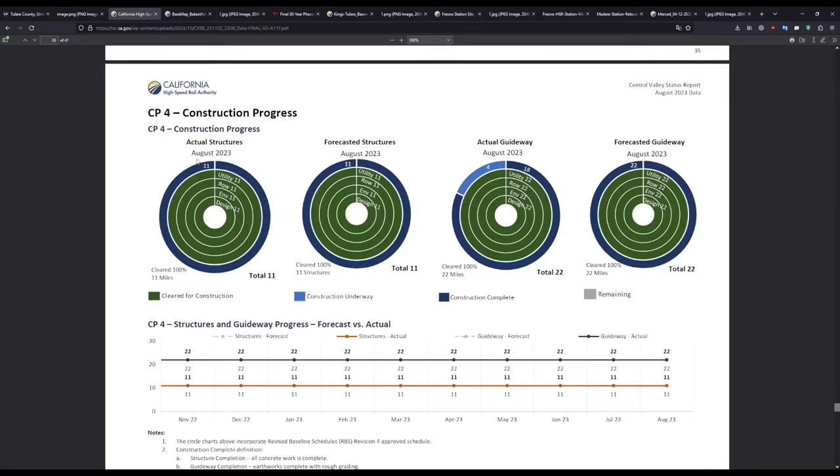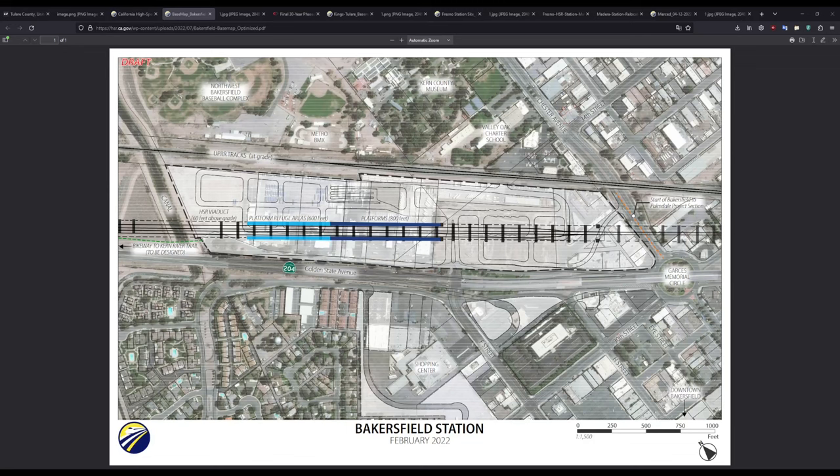And finally, on CP4, actual structures and forecasted structures are all complete, but the guideway is incomplete as a result of the few utility relocations still underway — specifically the canal relocations. And now let's move on to the topic of today's video: what will these stations look like, and what will the areas around them look like?